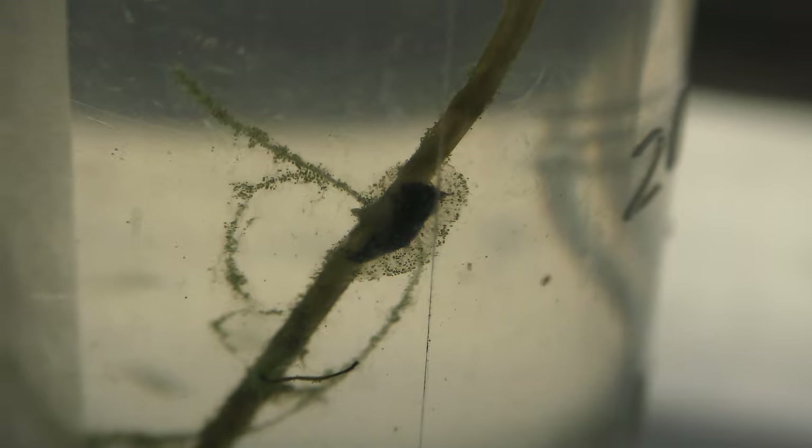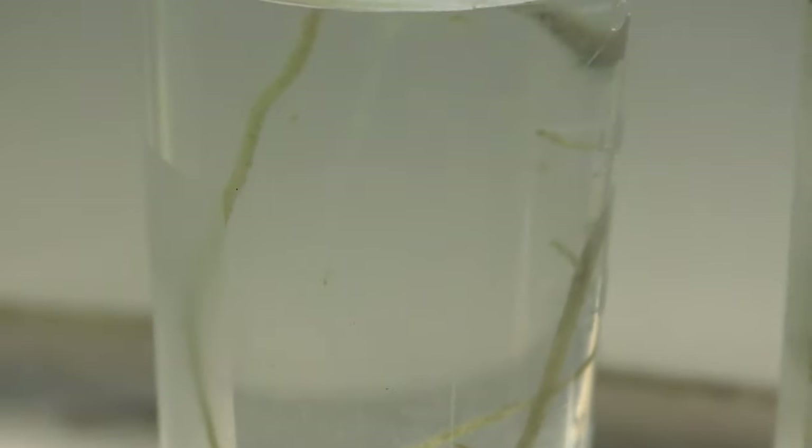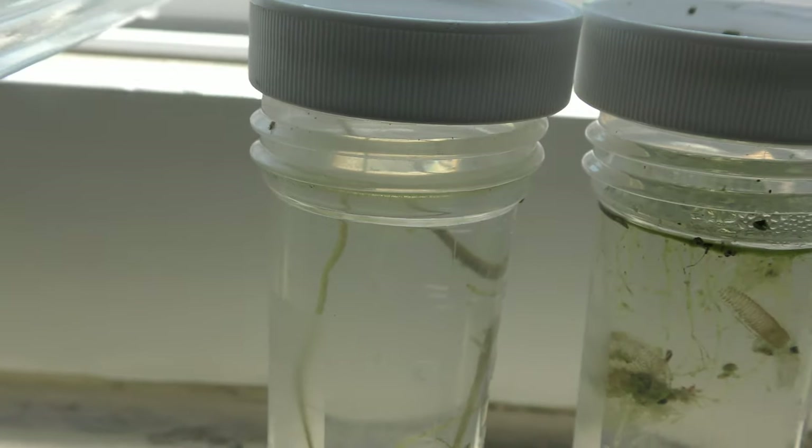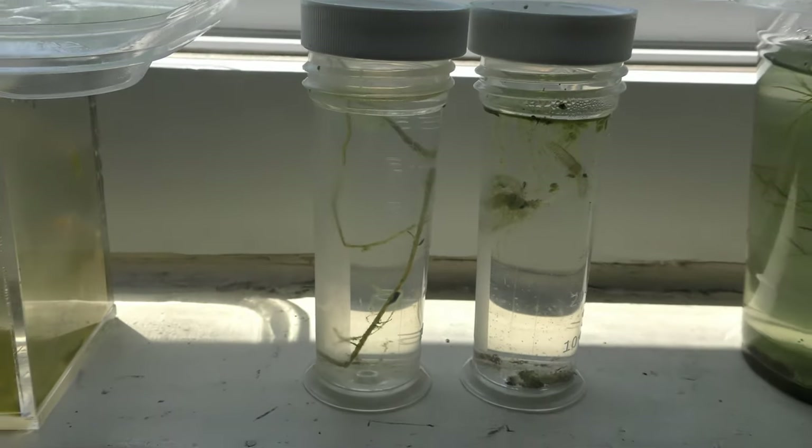Creatures feed on the algae and produce waste that algae feeds on. Covers on top reduce water evaporation. It's an example of one of the smallest self-sustaining aquariums I have built.